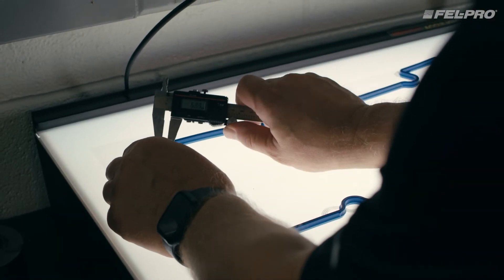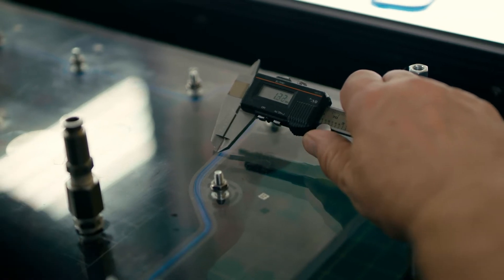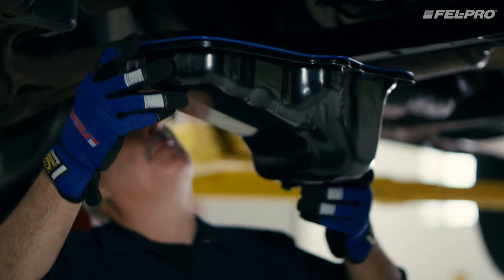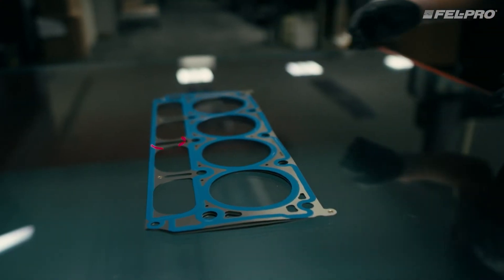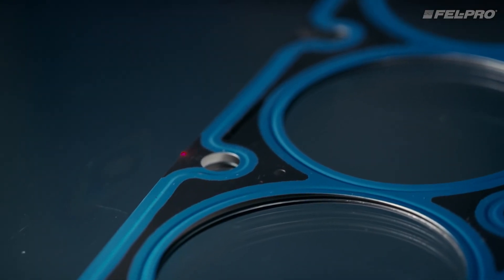Every innovation is tested before it goes to the customer. We test in our lab and on vehicles to ensure optimal real-world performance. We are the guardians of the brand. We want to make sure that our parts are going to outlast all the rest of the engine components.